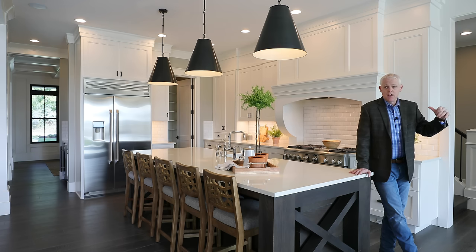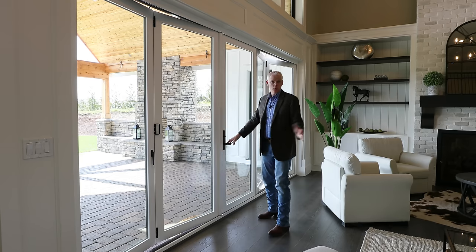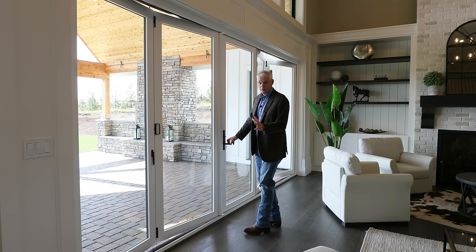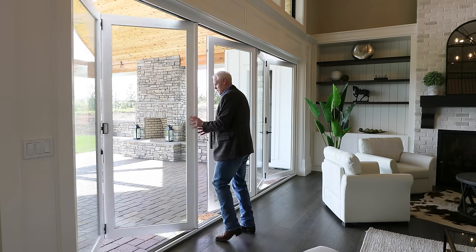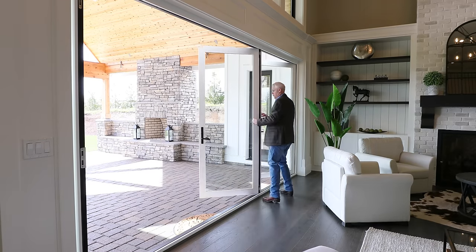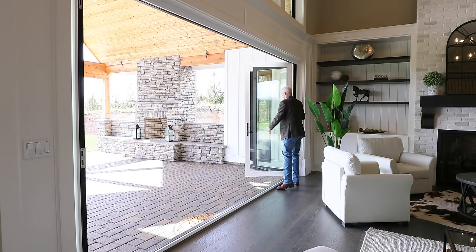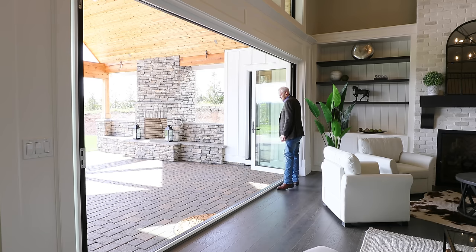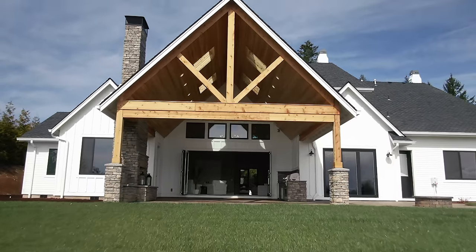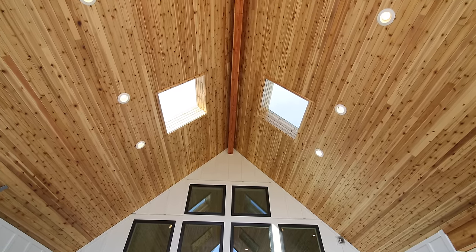Let's go outside. I wanted to show you just how big this was — it's the equivalent of five sliders. It folds in half here and opens up, then this folds into threes and opens up. This is your opening. The covered area out here is about 28 by 28 with 20-foot ceilings, all knotty pine tongue and groove, with can lights throughout.